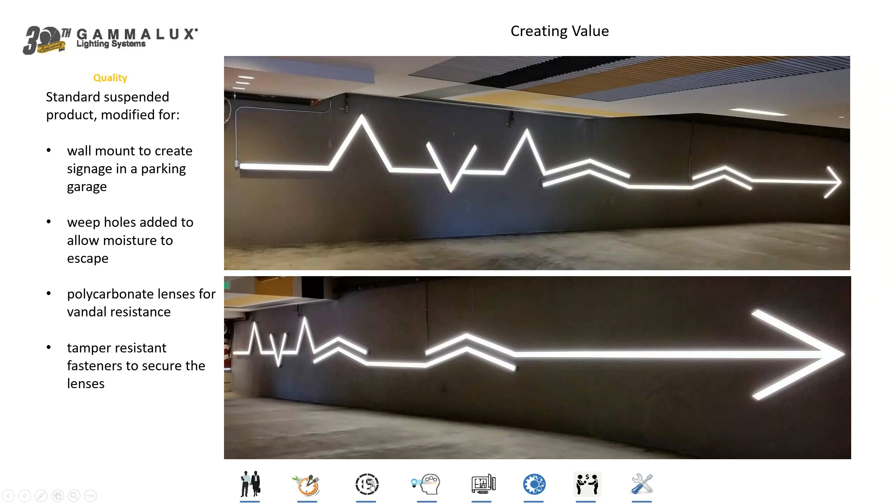This is not a custom fixture. This is actually a standard 4-inch wide, 4-inch tall direct illumination suspended fixture that we modified at the factory for this type of installation — rotated 90 degrees and then attached to the surface of a cement wall in the parking garage at AVA Medical Facility in Seattle to point customers where they need to park. It's a standard product that's been simply modified to allow for this kind of construction.